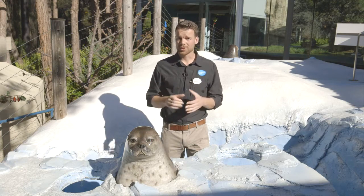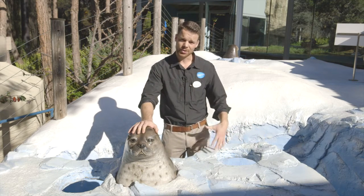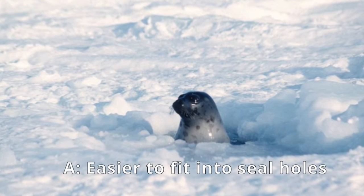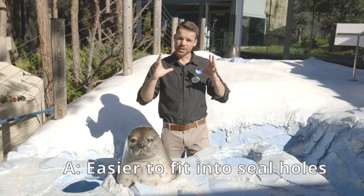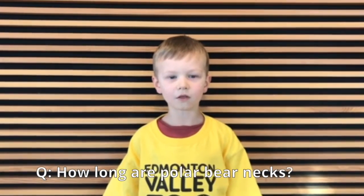Polar bears spend a lot of their time hunting seals on the sea ice. Ring seals will build these breathing holes into the sea ice that are circular, and they'll pop their heads out to catch a breath of air. That's when polar bears will make their attack. With a round hole, it's nice to have a long neck and a cone-shaped head to get your head as far down that hole when that seal tries to escape back into the water.